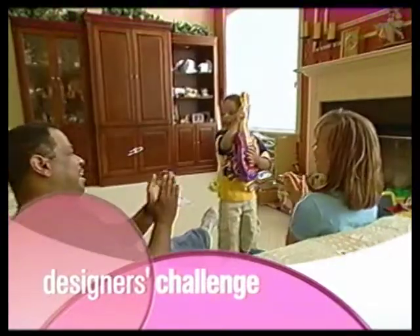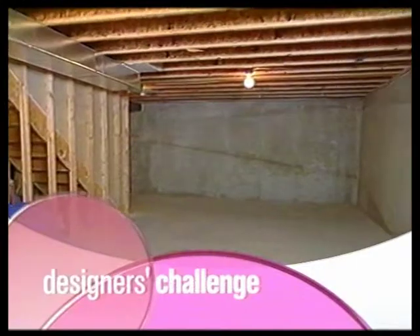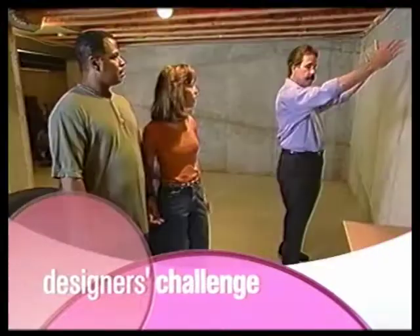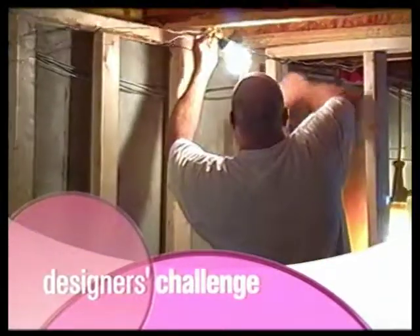The Daisy family has dreamed of a home theater for years, but all they've got now is a big empty gray box. They'd like to really have this as an escape for the family. Their designers have $35,000 to create movie magic — will there be theatrics along the way? Find out next.